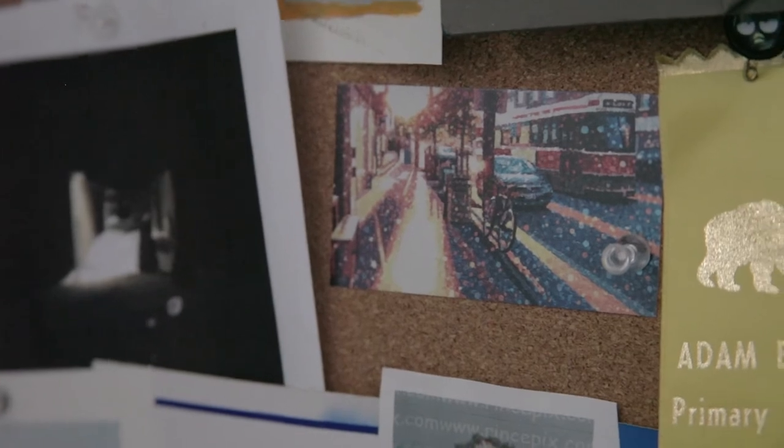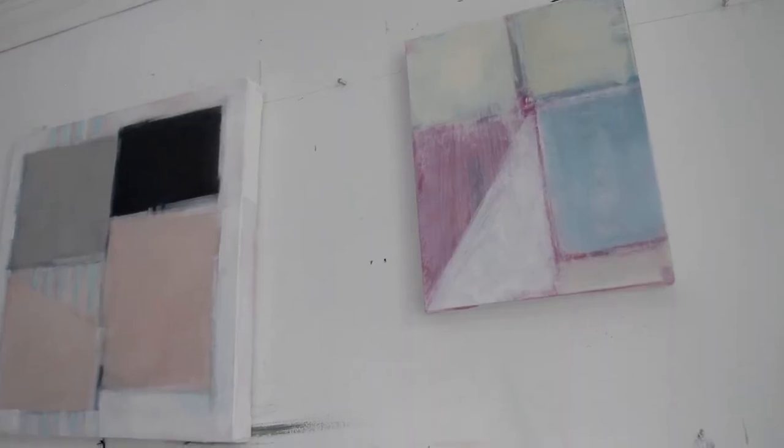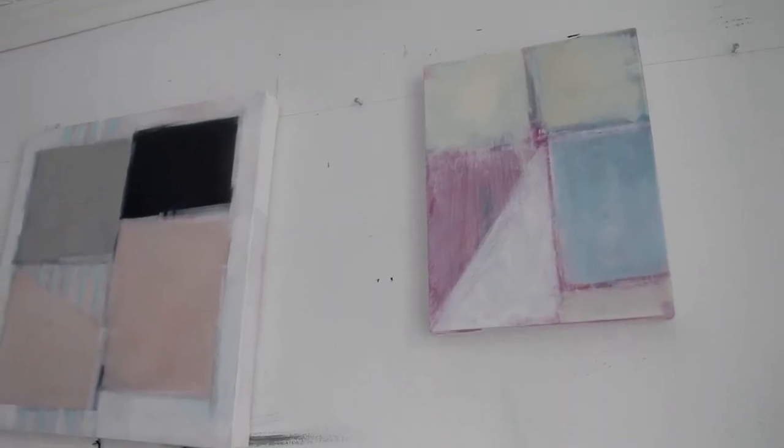Seasons as well play a lot into it — you can tell through the seasons what colours I'm using. If it's hot, I'm using those bright yellows and bright pinks, along with the muted whites and blacks.